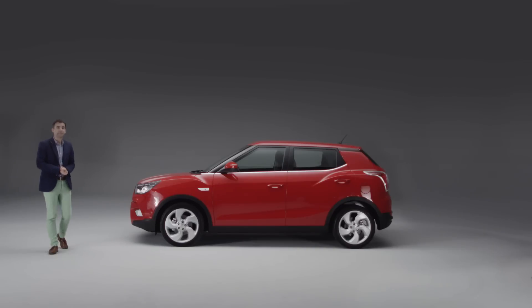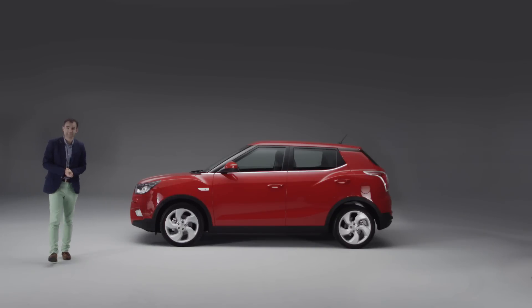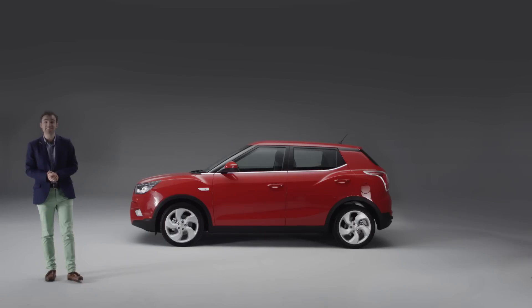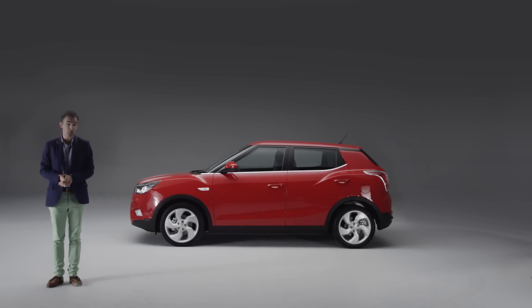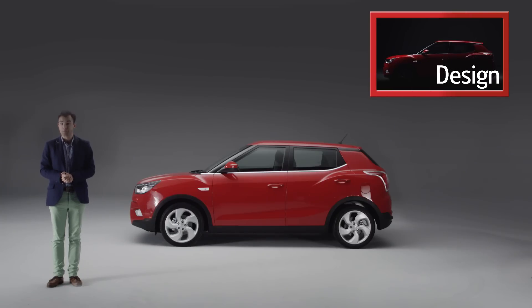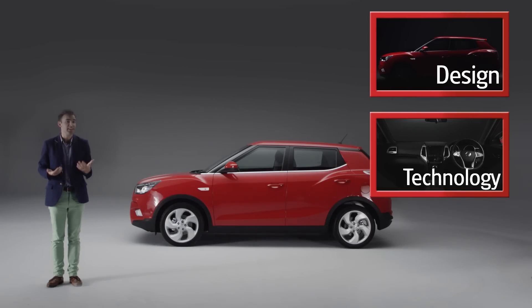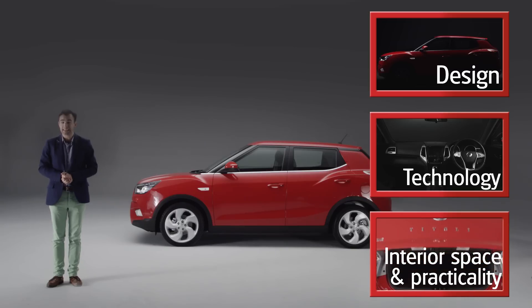Here at Auto Express, we think the Tivoli is a match for its more established crossover rivals in terms of quality, yet is more keenly priced and better equipped. So if you want to find out more about its design, click here. To find out more about its technology, click here. And to find out more about its interior space and practicality, click here.